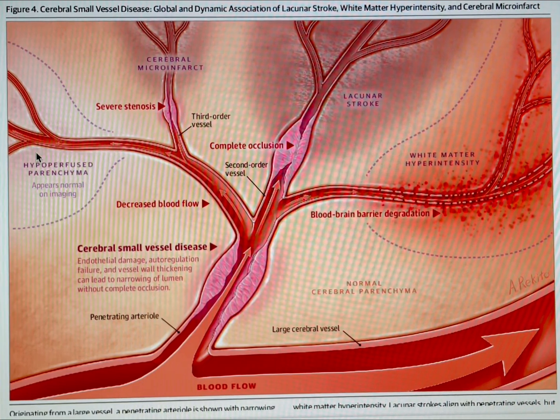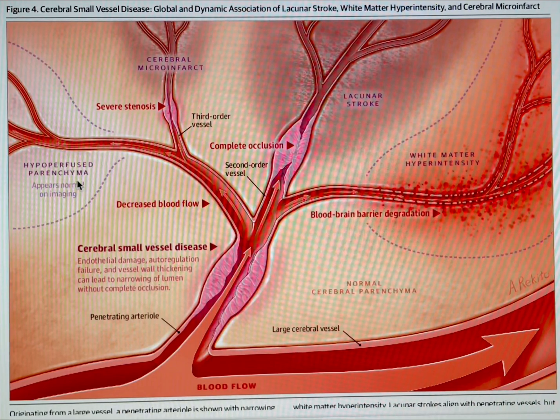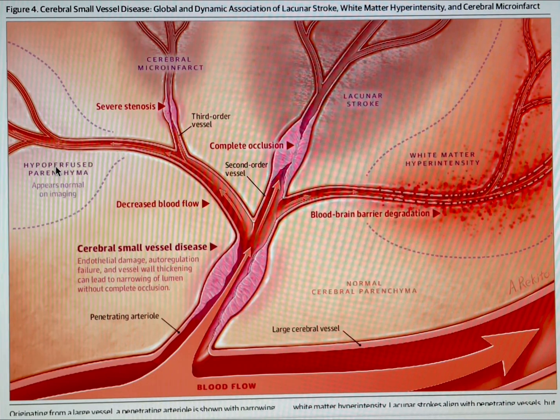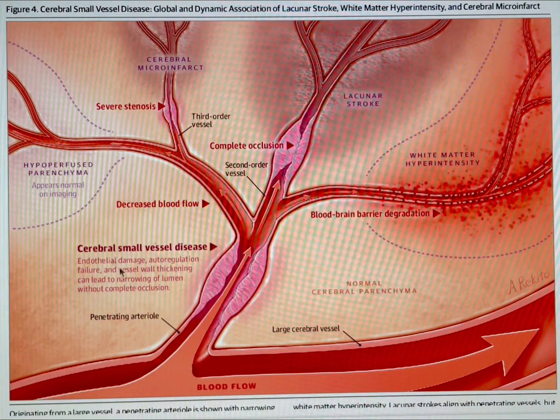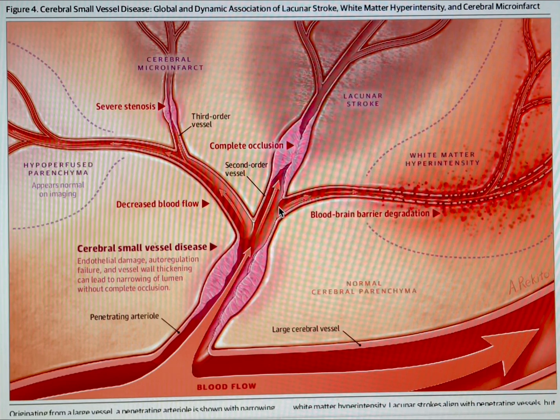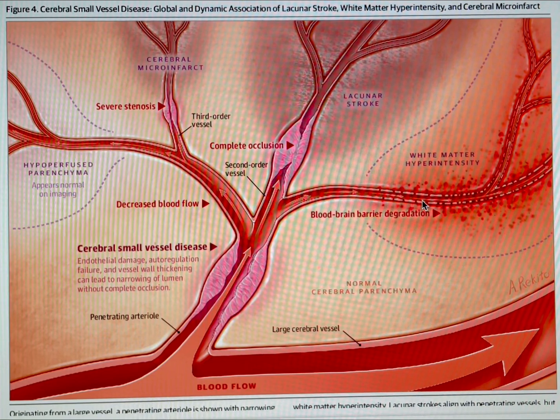Coming down this side, hypo-perfused parenchyma on the left here means that there's insufficient oxygen getting through, but it does not show up on normal imaging — it looks like it's okay, but it's not. Coming around this side, this shows blood-brain barrier degradation, which doesn't happen in all cases of CADASIL, but it can.